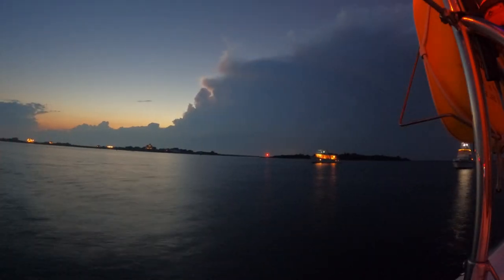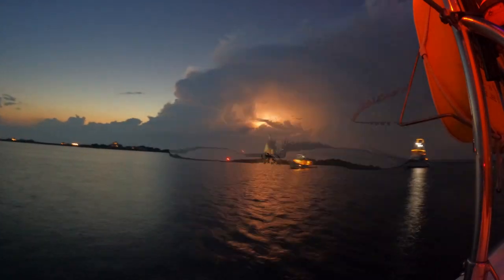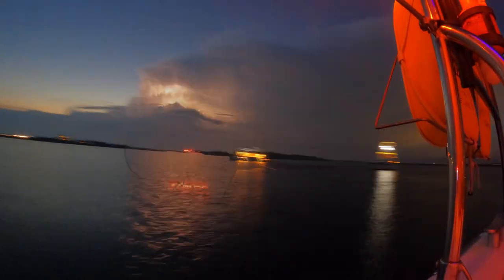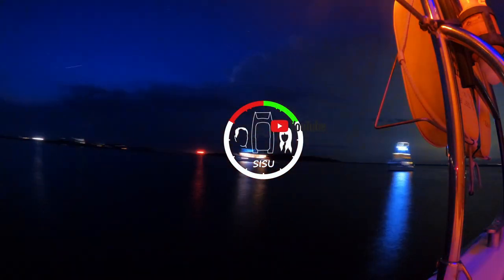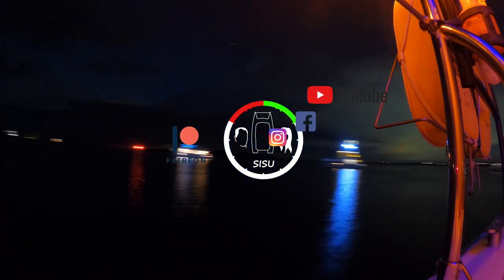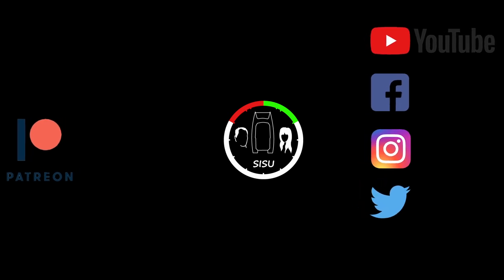And that's a wrap for this week, guys. Thanks for watching. Please remember to like and subscribe - we need all the support we can get. It really goes a long way. Ciao!